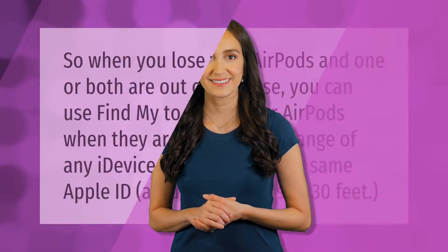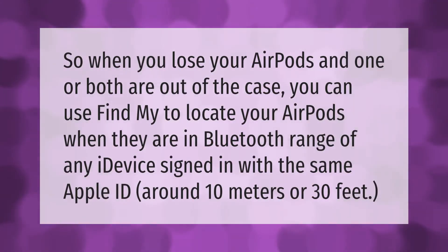When you lose your AirPods and one or both are out of the case, you can use Find My to locate your AirPods when they are in Bluetooth range of any Apple device signed in with the same Apple ID — around 10 meters or 30 feet.